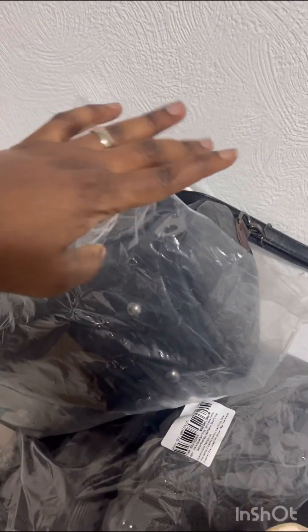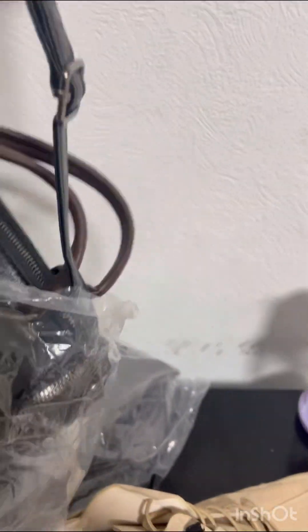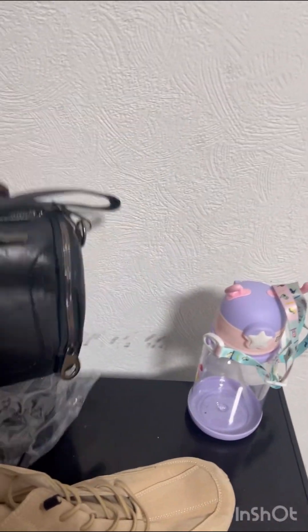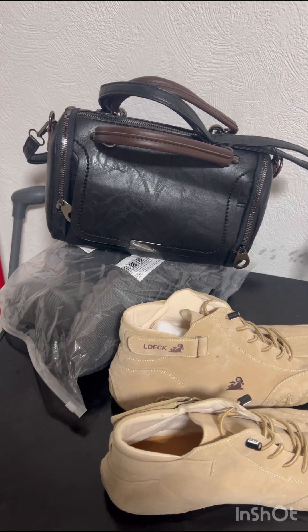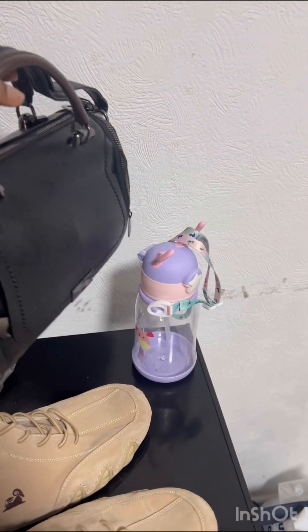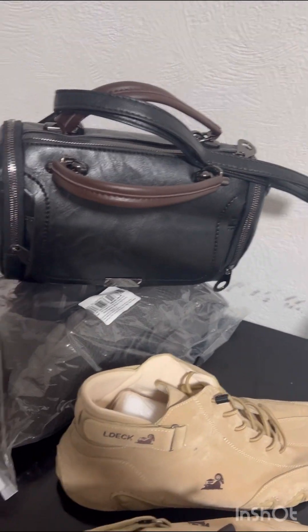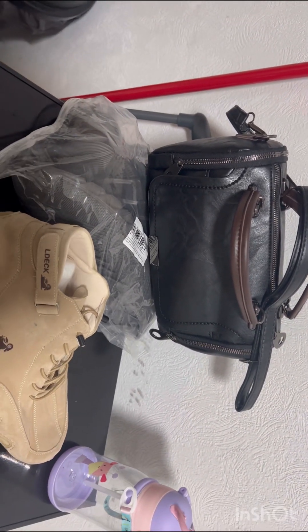I also got this bag for myself — I'd call it a medium bag, not a mini bag. It can actually fit quite a few things, like my journal and my Bible. I love this so much — I got it for five pounds, which is very very cheap.